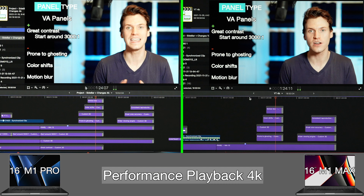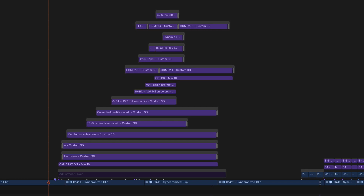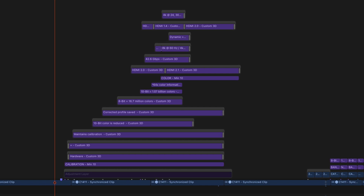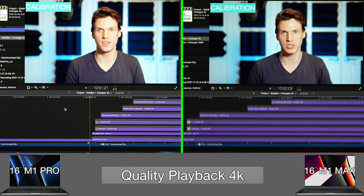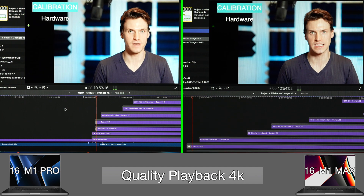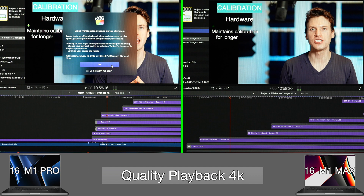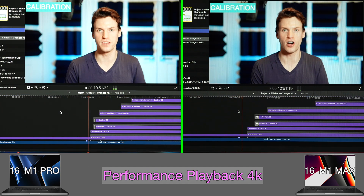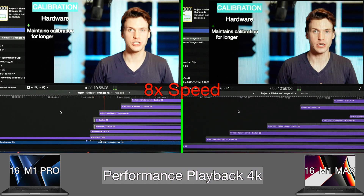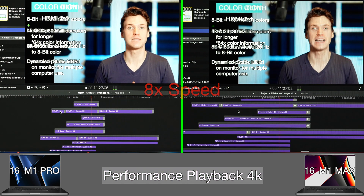Better performance mode reduces the image quality of the source video to about 25%. The next effect stack is even heftier, going from 1 effect to 17 in quality playback. Starting at 10:51:10, the M1 Max drops frames at 11:01:21, while the M1 Pro drops a few seconds earlier at 10:56:16. Once again, switching to performance playback, both MacBook Pros can play through the entire 17 effect stack without dropping any frames.